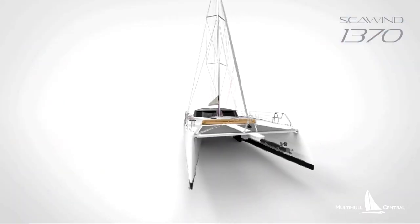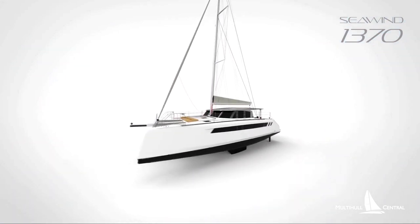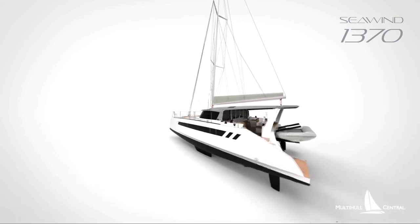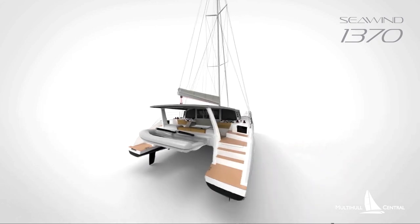We're looking forward to our first Australian boat being launched in the months following, in hull number four. Though there is a large wait time for the Seawind 1370, it is expected that production will be ramped up significantly, so stay tuned.